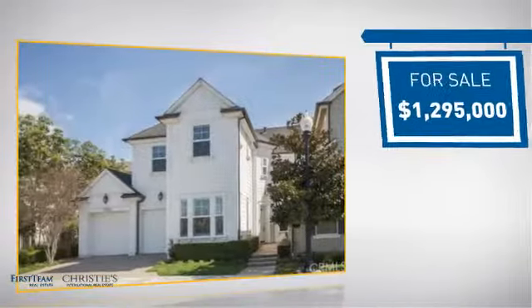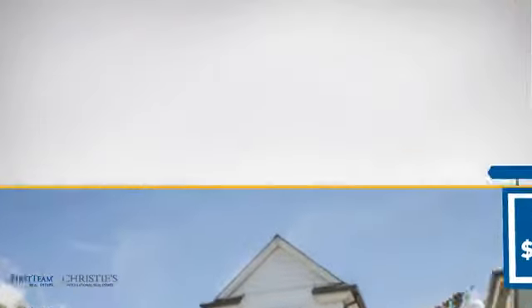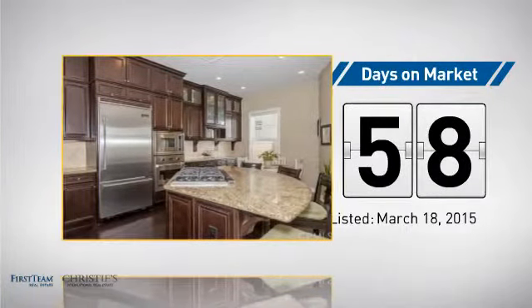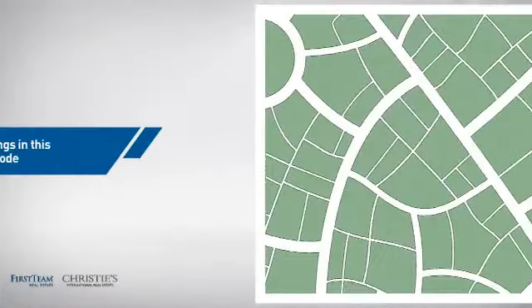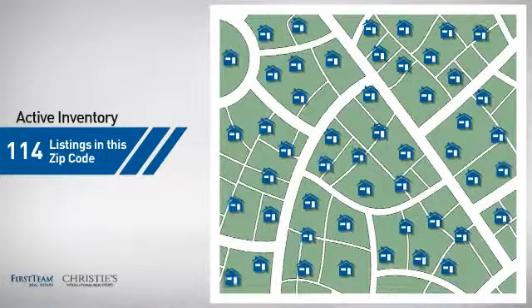Currently listed at just under 1.3 million dollars, it's been on the market since March. Wondering how it stacks up against the competition? There are now just over 110 homes on the market within this zip code.